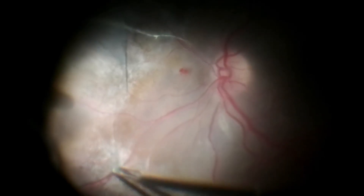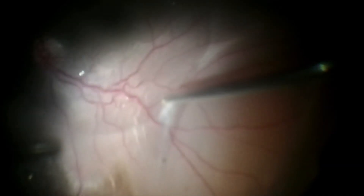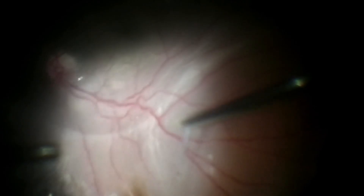The removal of the posterior hyaloid in this case is a crucial step and has to be made carefully to avoid iatrogenic retinal breaks. After draining the subretinal fluid, three rows of endolaser were performed posterior to the margins of the healthy retina.